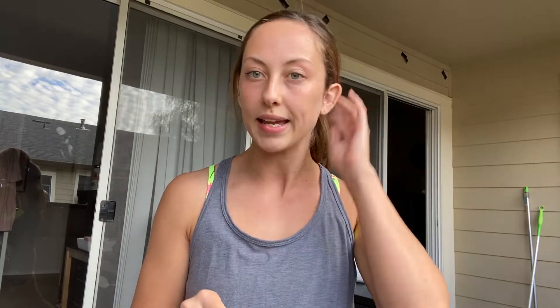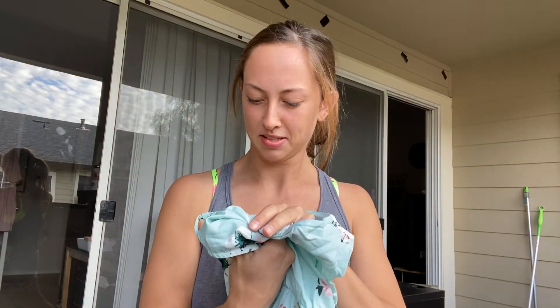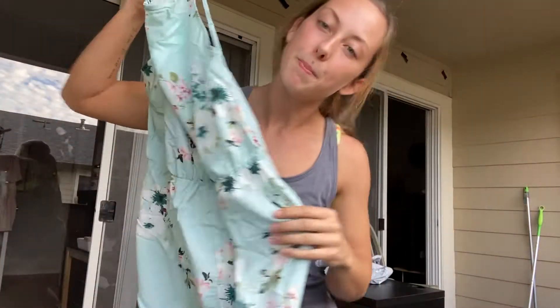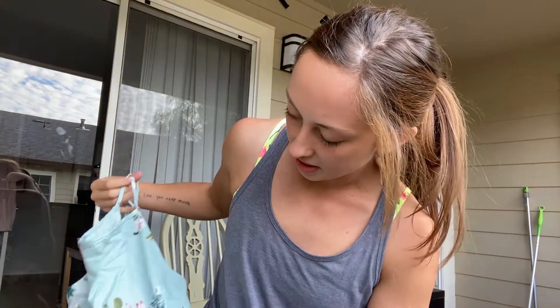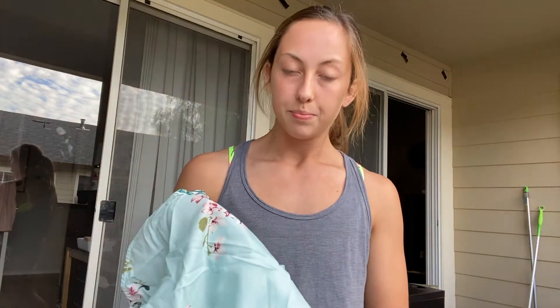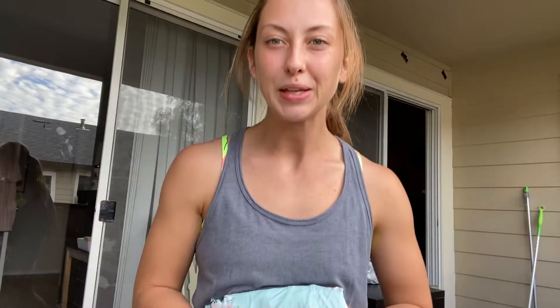I'm going to start with the cute outfit I picked out for Hannah. It is this mint romper. I picked it out for her because it is her favorite color. It looks really cute online — I'll link a picture right here. But looking at it right now, it does not look that cute. We will see how it turns out on her.